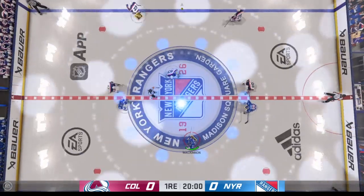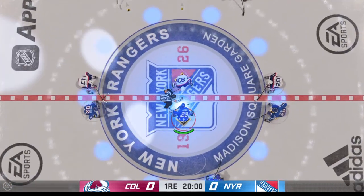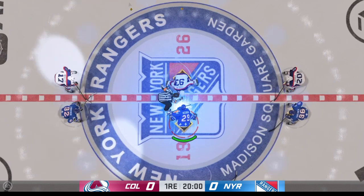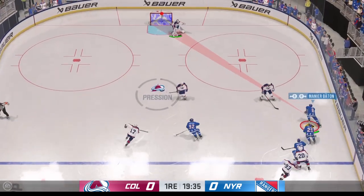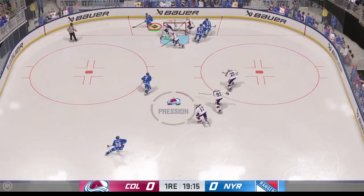And we are about set to drop the puck on this one. This is what you're playing for — moments like this. You can feel the energy in this building, and we are underway.